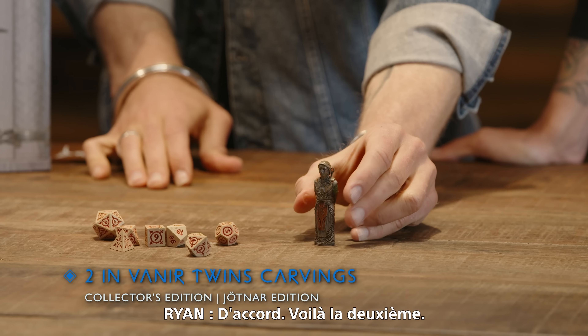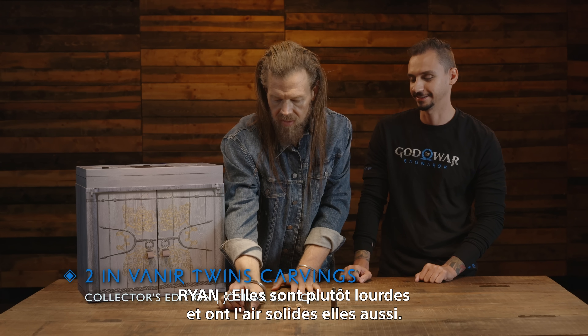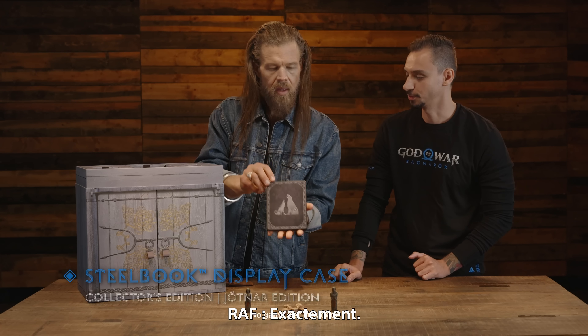Moving on — there are two two-inch Vanir twin carvings, included in both the Collector's Edition and the Jotnar Edition. In the last game, Atreus carved wooden toys, and this kind of completes that collection. All of these are solid and heavy as well.